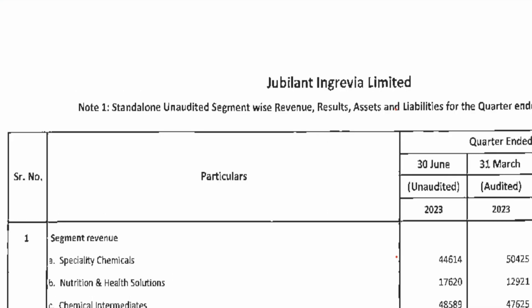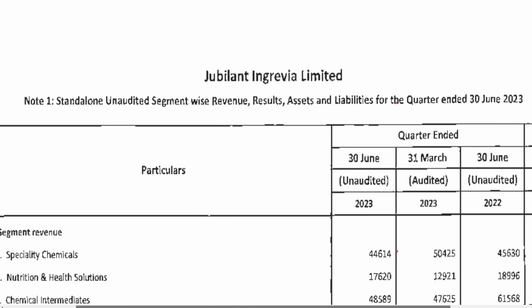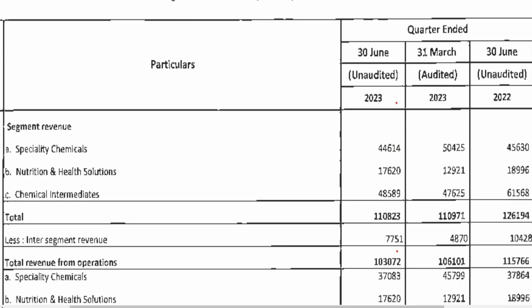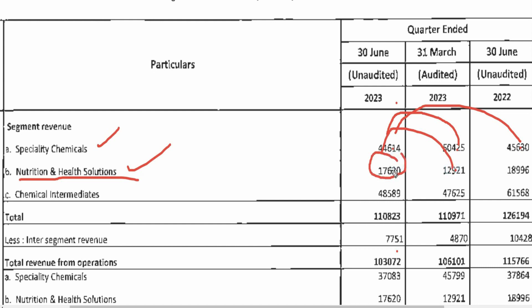Let's look at what's coming from segment-wise revenue. In specialty chemicals, you will see 504 crore this quarter, which was 446 crore last quarter, and 456 crore one year ago. There is a jump in the nutrition and health solutions segment — it was 129 crore in the previous quarter, which jumped to 175-176 crore this quarter, though one year ago it was nearly 190 crore, so it has reduced year-on-year.